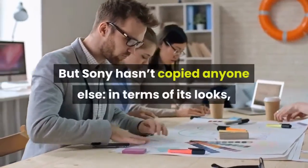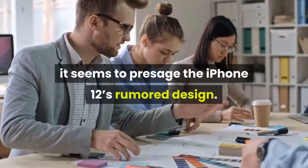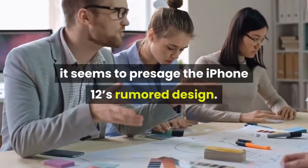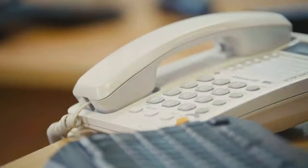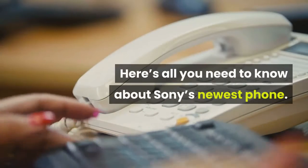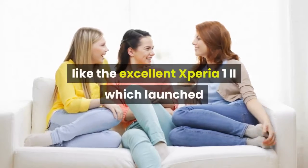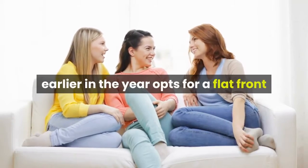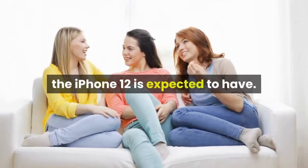But Sony hasn't copied anyone else. In terms of its looks, it seems to presage the iPhone 12's rumored design — it was the leaked images of the next Apple phone that it kept bringing to mind. Here's all you need to know about Sony's newest phone. The design of the Xperia 5 II, like the excellent Xperia 1 II which launched earlier in the year, opts for a flat front and back — like, if the rumors are correct, the iPhone 12 is expected to have.